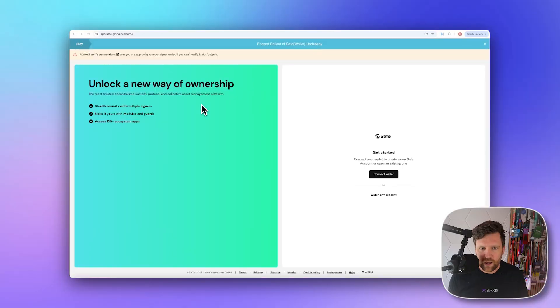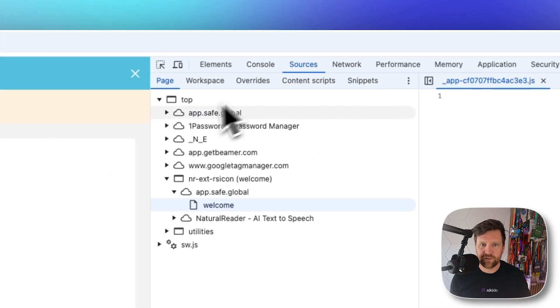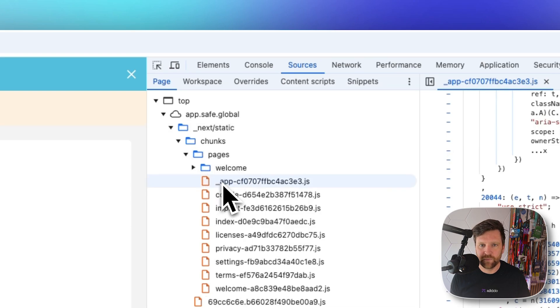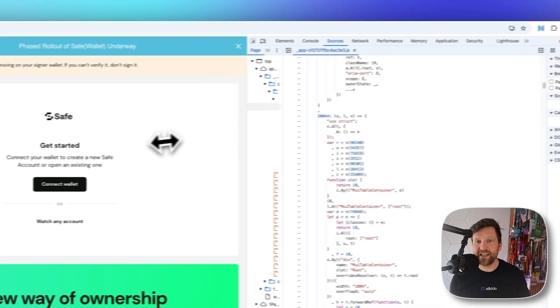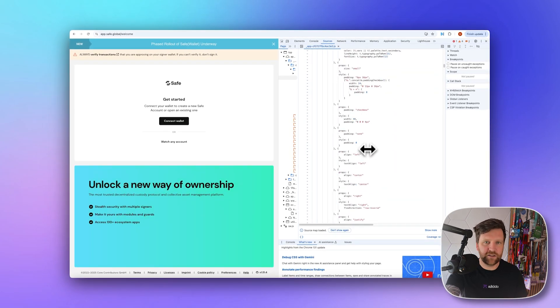Let's look at the technical details of the actual exploit. We can go to the safe.global website, inspect the page, go to Sources, and scroll down to find the JavaScript file that the attackers managed to turn malicious. What's on my screen now is the benign version, but this is how it looks being called from the S3 bucket. Using the Wayback Machine and archives, we can actually see the malicious version.